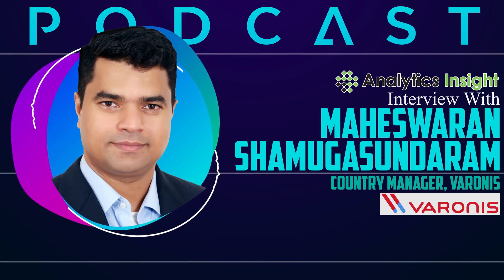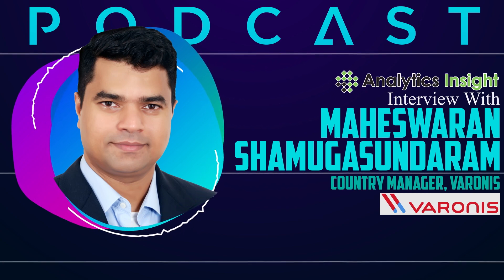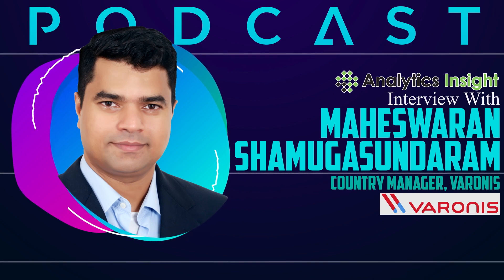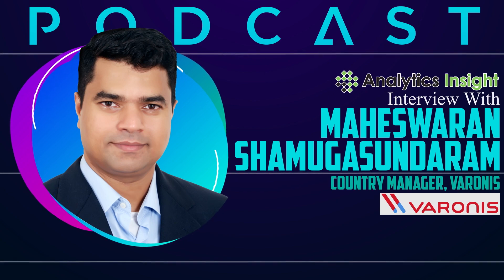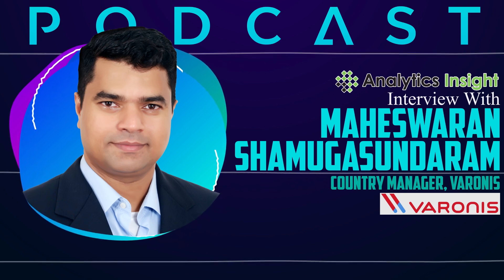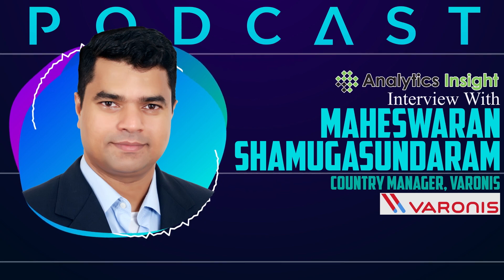One thing specific to India is that since Varonis was not known as a brand very well earlier, we have done certain things through our PR partners to ensure that we are building Varonis as a brand in the market. And customers have started recognizing Varonis and what exactly it does and what problems it predominantly solves for customers.